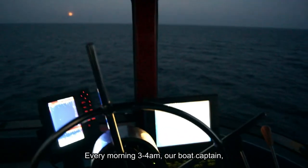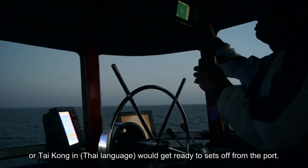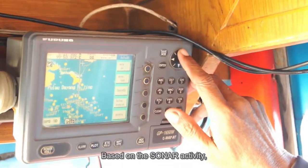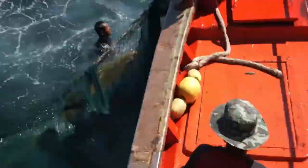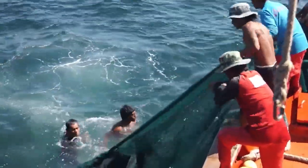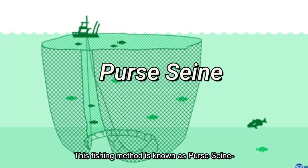Every morning at 3 to 4 am, the boat captain — or tai gong in Thai language — gets ready to set off from the port. Based on sonar activity, the tai gong can locate the fish by observing the sound wave reflections on the radar. Once a school of fish is detected, the fishermen drop the net while encircling the fish in a clockwise direction. This fishing method is known as persin.